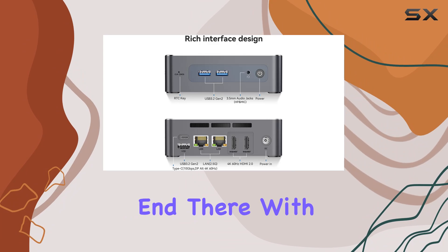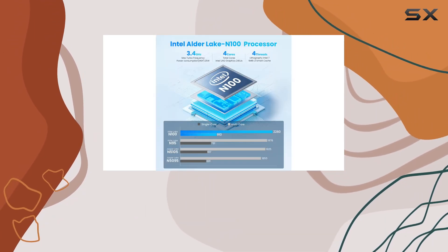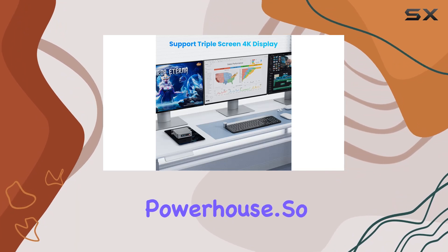The perks don't end there. With USB 3.2 Gen 2 ports offering blazing-fast file transfers, support for Linux and Ubuntu, and convenient features like auto-power-on and wake-on-LAN, the EQ12 is truly a versatile powerhouse.